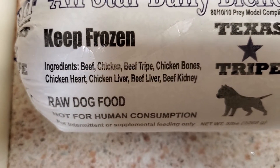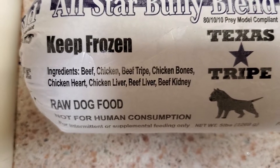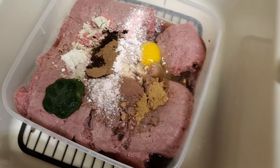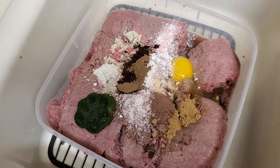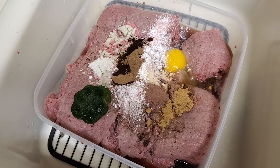It has beef, chicken, beef tripe, chicken bones, chicken heart, chicken liver, beef liver, and beef kidney. So that's my base, and then I beef this up to create a very, very high level of immunity.